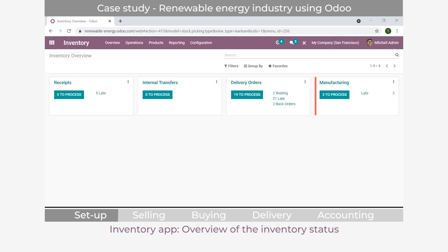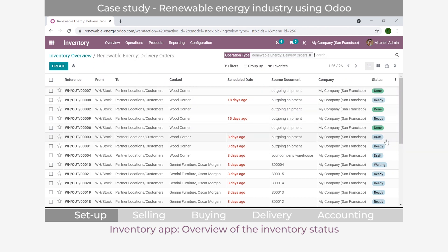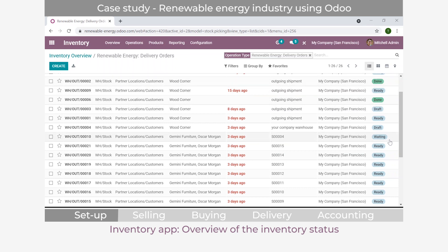Within the inventory application, you get a good overview of what's happening in your warehouse. You can see there are five receipts that are late, and 19 delivery orders ready to process with 21 that are late. The reason the numbers don't match is that 'to process' only shows orders where products are already reserved and ready to go. The remaining ones may have products not ready or some information mismatch. You can go into delivery orders to see the full status - some are ready, some still in draft, some waiting for components.